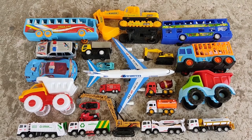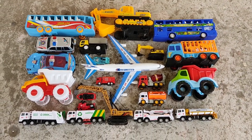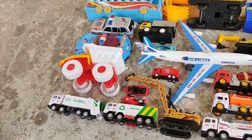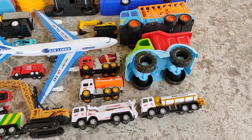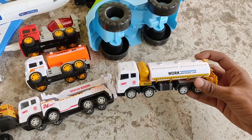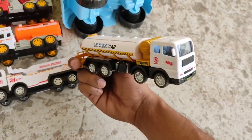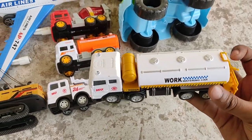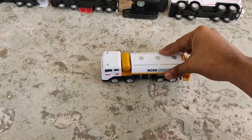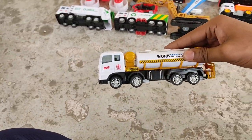Hello friends, welcome to another new video! Let's check out the new collection. If you haven't liked and subscribed to our page, please like and subscribe. First comes a water tanker truck — look at this, such a big water tank! It's a white and gold combination water tanker truck. What a powerful engine!